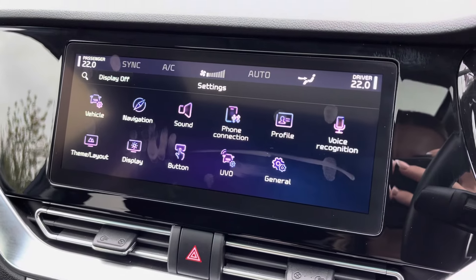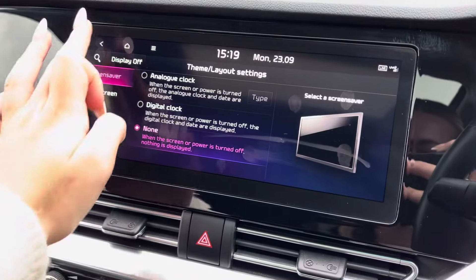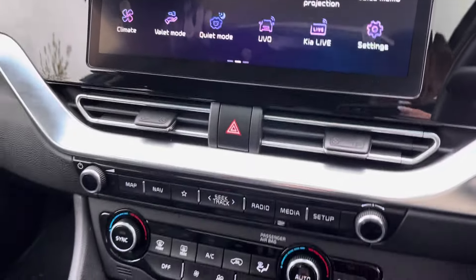Moving forward, we've got the climate control system which appears at the top with your specific temperature, fan levels and the airflow. There are also many themes and layout settings that you can play around with to fully personalise the vehicle as well as the settings.